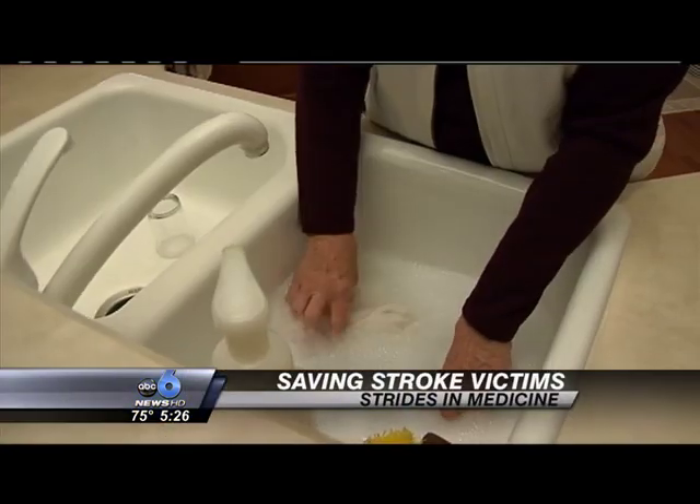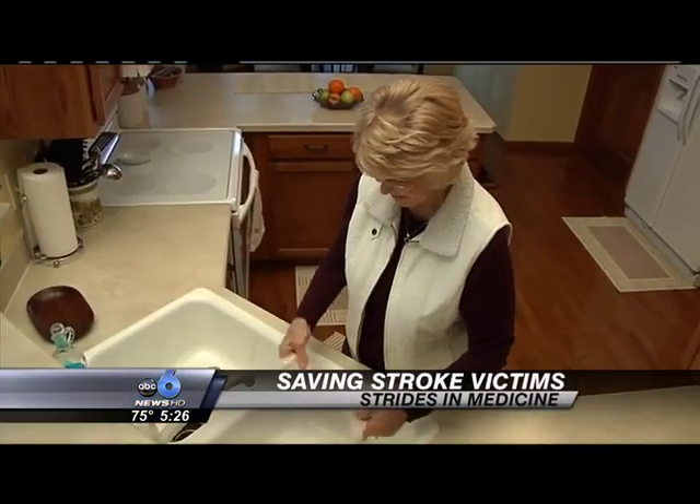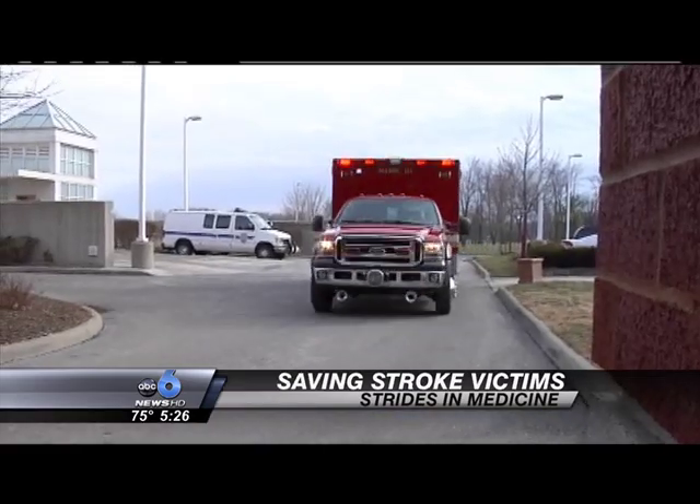Helen Chapelier describes having a stroke: her fingers got numb at the tips, then her arm, and then she noticed her foot felt funny. She was rushed to the hospital and given the drug TPA.